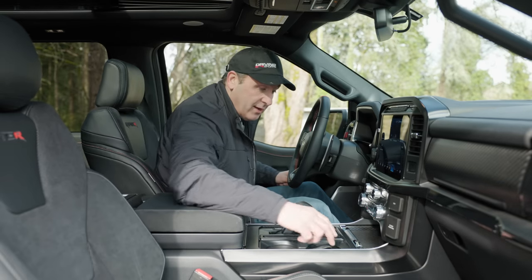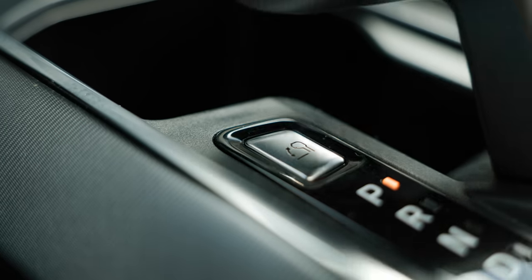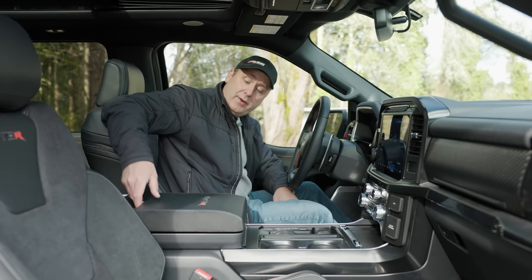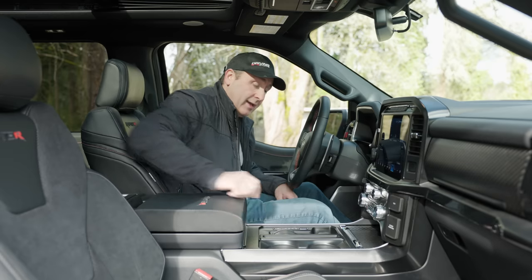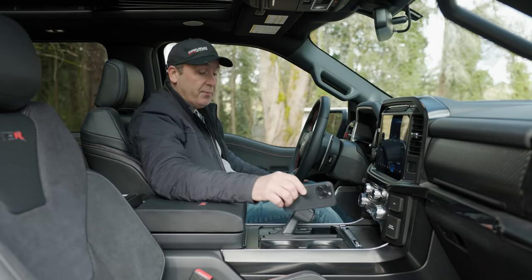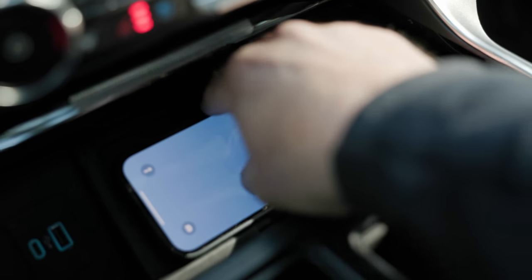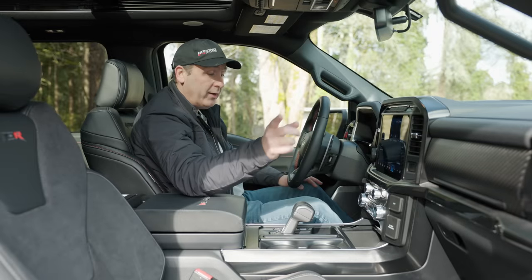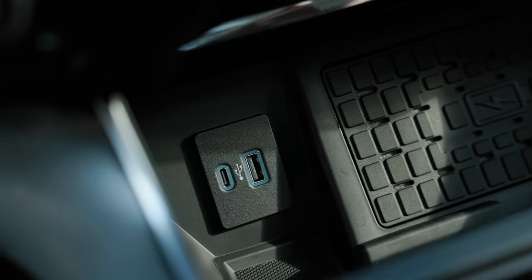They do have stuff that provides functionality for people buying this as a work truck too. You can hit a button to put the transmission selector down, pull this, and you have a flat workspace. There are lots of slots to put our stuff, a cup holder, and up here a wireless charger. This system supports Apple CarPlay and Android Auto, both cabled and wireless. There are both USB-C and USB-A plugs.